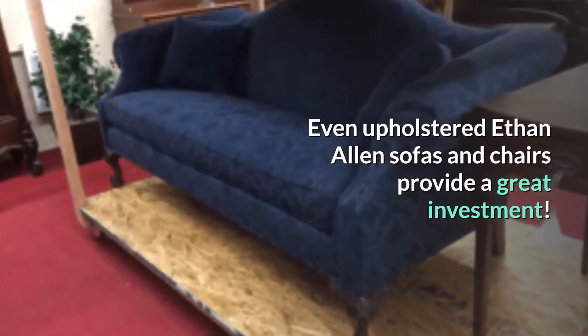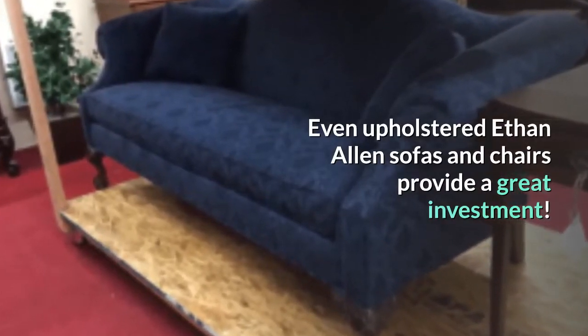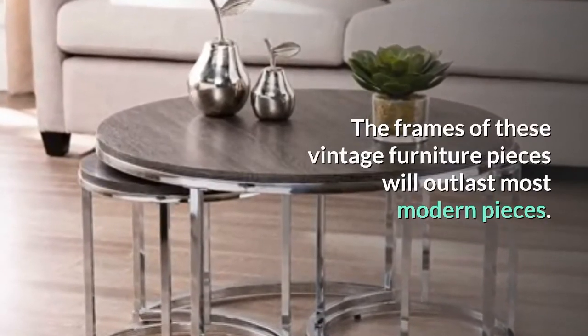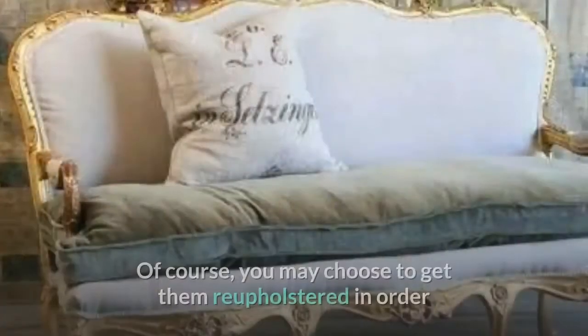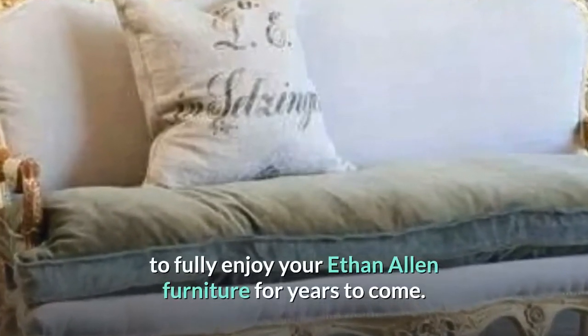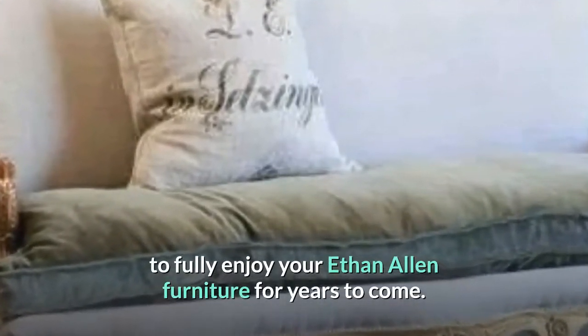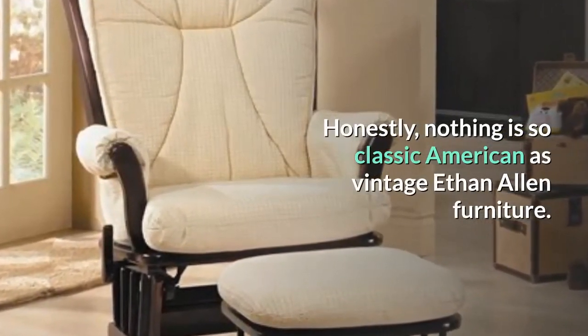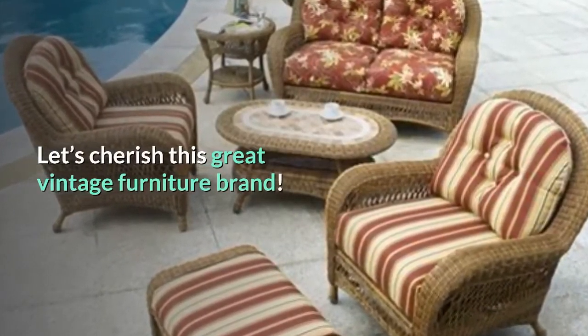Even upholstered Ethan Allen sofas and chairs provide a great investment. The frames of these vintage furniture pieces will outlast most modern pieces. Of course, you may choose to get them reupholstered in order to fully enjoy your Ethan Allen furniture for years to come. Honestly, nothing is so classic American as vintage Ethan Allen furniture. Let's cherish this great vintage furniture brand.